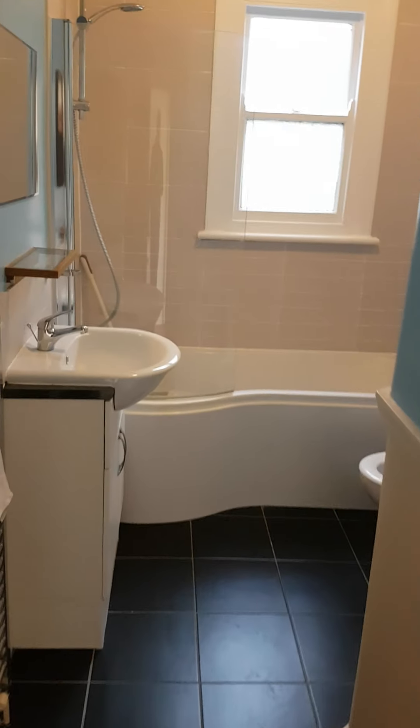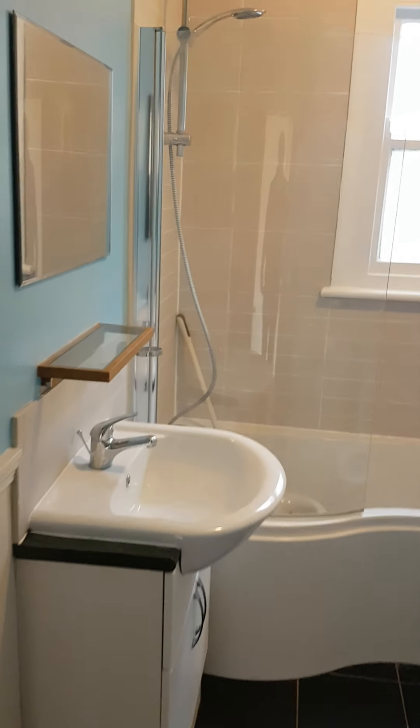Back into the hallway and next door we have a fully fitted bathroom with shower.